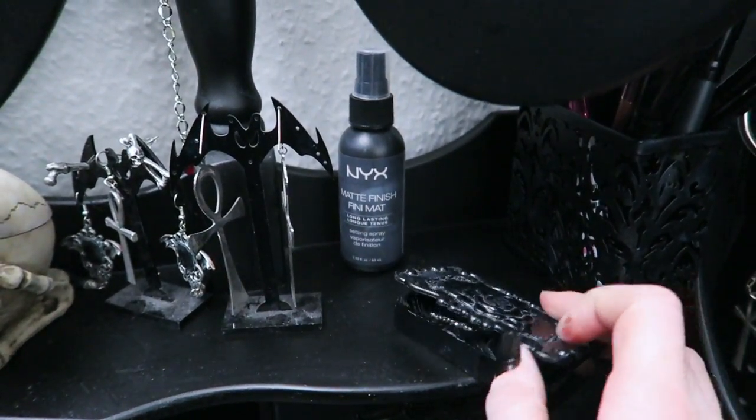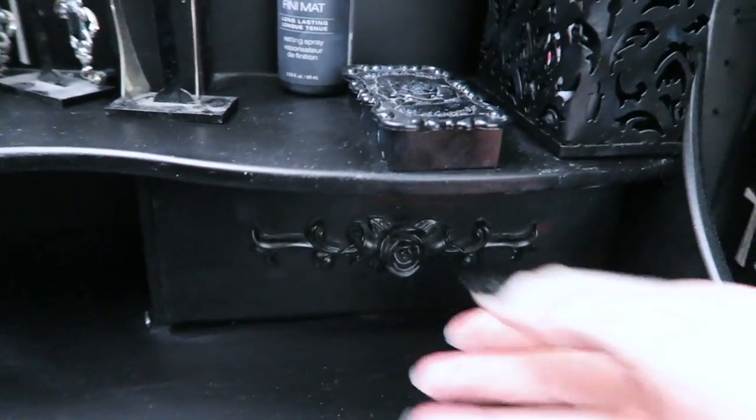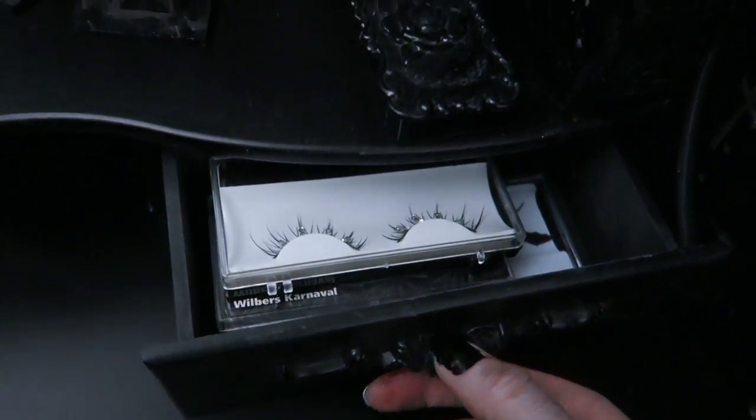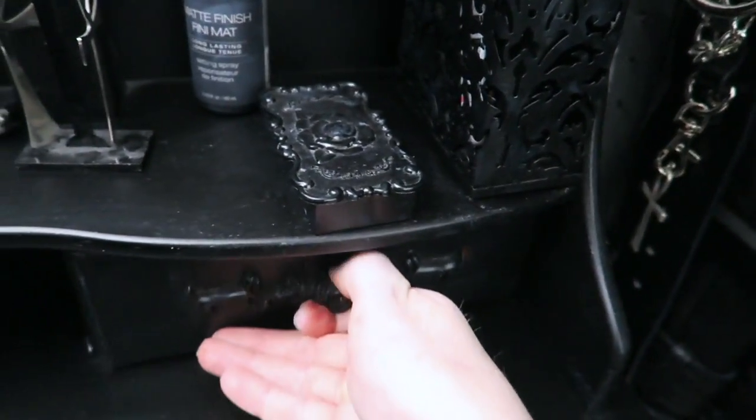This is a little box containing false eyelashes, and this drawer here is also entirely full of false eyelashes. I love false eyelashes — maybe you've noticed — and eyelash glue goes in there too.